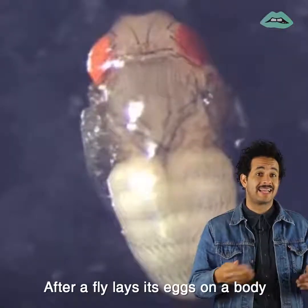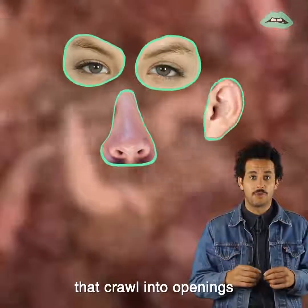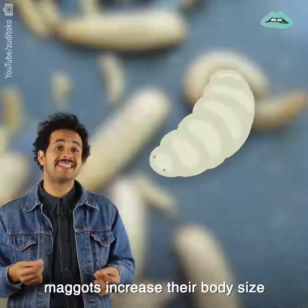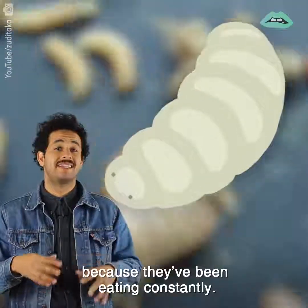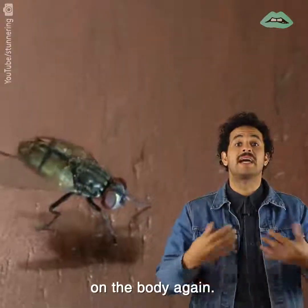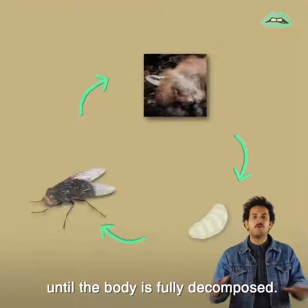After a fly lays its eggs on a body, these eggs hatch into maggots that crawl into openings of bodily orifices. By the pupa stage, maggots increase their body size by 300 to 400 times because they've been eating constantly. The maggots eventually grow into flies who lay eggs on the body again. This repeats over and over until the body is fully decomposed.